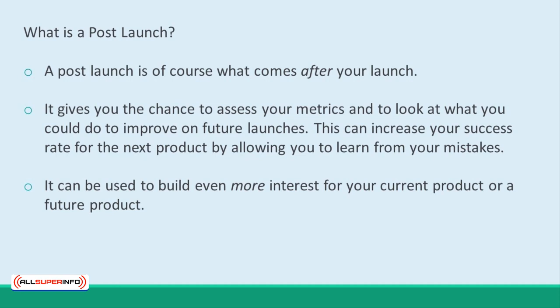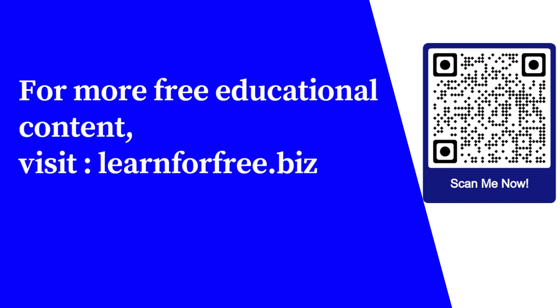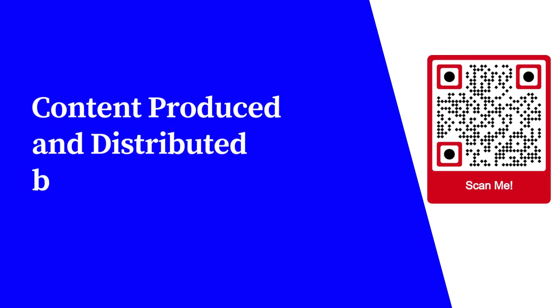People who missed out on your launch are going to be disappointed, and that's an emotion you can turn into sales. Let them know that another chance is coming soon. For more free educational content, visit LearnForFree.biz. Content produced and distributed by AllSuperInfo.